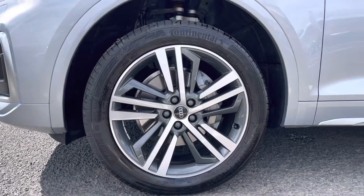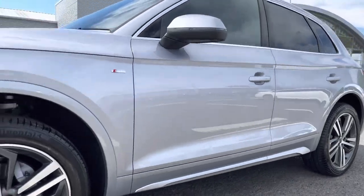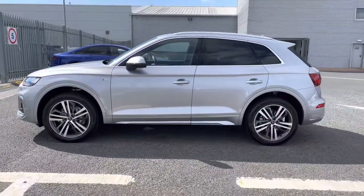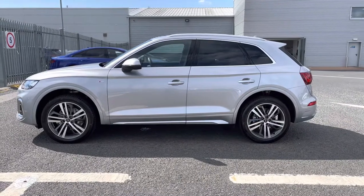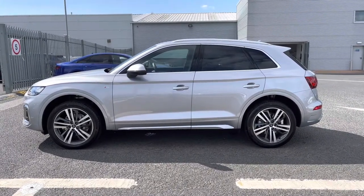It sits beautifully on a set of 20-inch five-segment spoke design alloy wheels with a contrasting grey diamond-cut finish. It looks really nice against this Floret Silver paintwork. As we take a step back you can really appreciate the styling of this SUV, as well as the privacy glass to the rear and the chrome window surrounds.